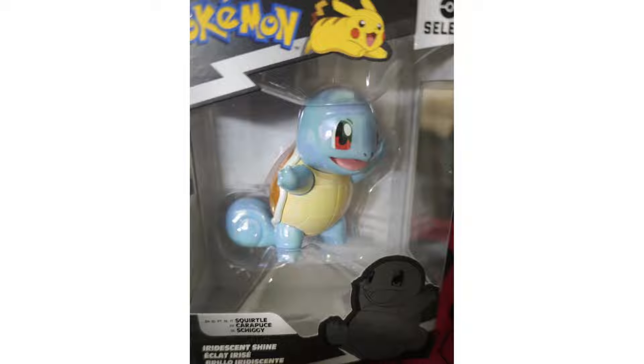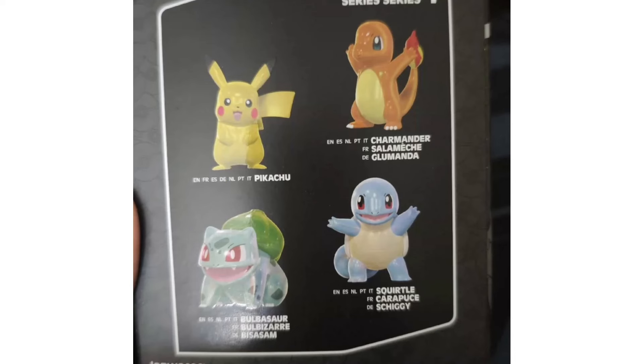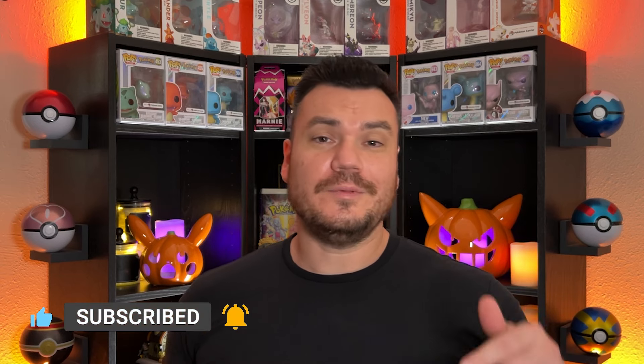The shine looks good to me. I think it looks a little bit better than the metallic paint they were using prior, but I'm just kind of over the Kanto starters, which I never thought I would say. It's the same figures over and over. Tell me your thoughts on this down in the comments — maybe you feel the same way.